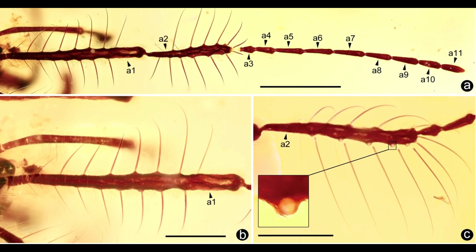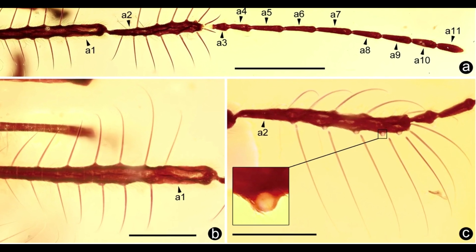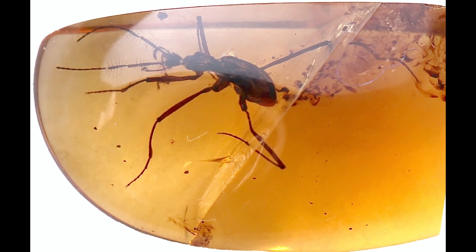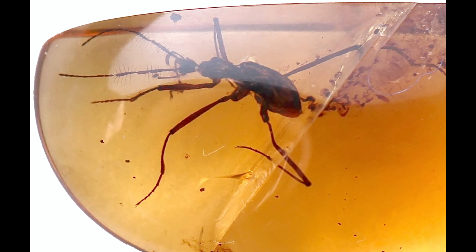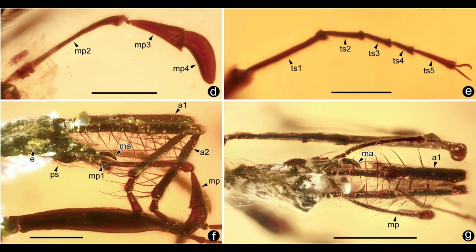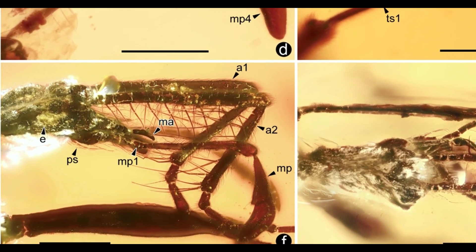Coscomastegus monstrabilis displays morphological modifications on the antenna unknown among living ant-like stone beetles. Compared to other members of its family, Coscomastegus has an extremely large body size, reaching up to 1 cm in body length, where modern counterparts on average have around 2 mm. It also has elongate clubbed maxillary palpi and toothed mandibles.